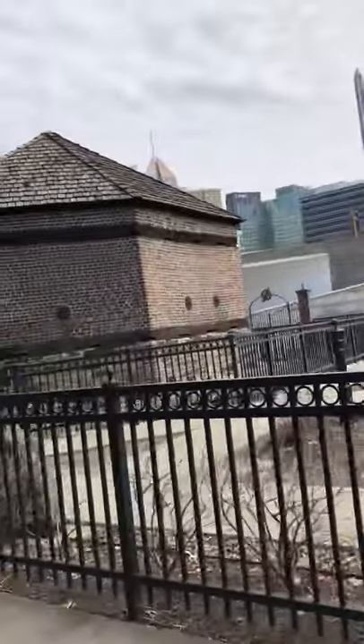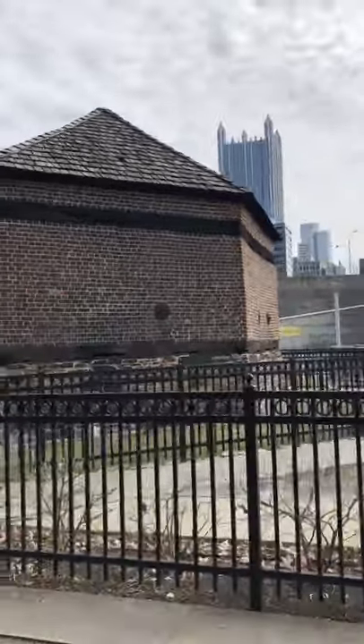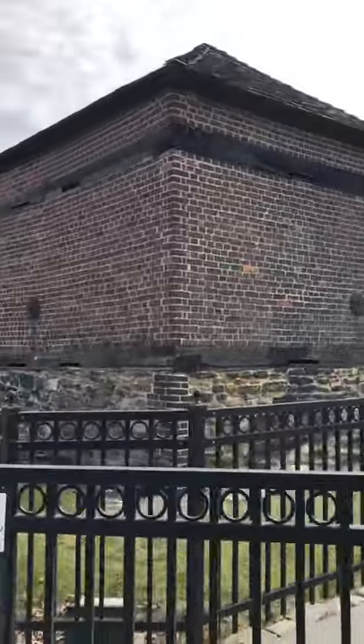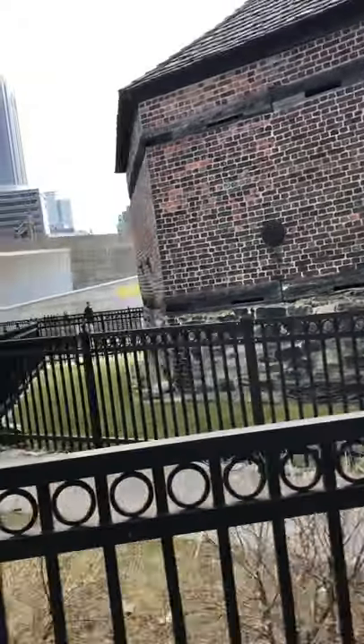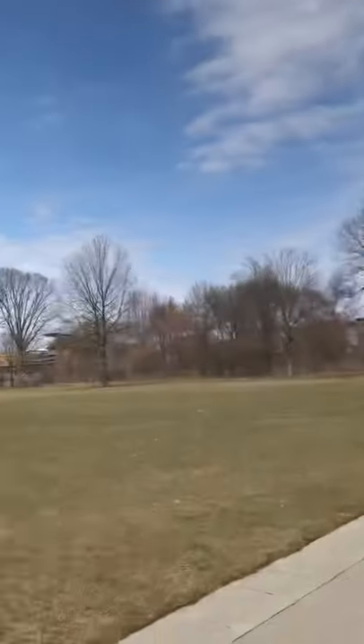The fort itself would have been back there, where the museum is. So this was a forward defensive post outside the walls of the fort. And if you look at the building itself, you'll see that there are slots on the top and along the middle here — those are for soldiers inside to shoot out at whoever is coming from the point, which, of course, the Great Point of Pittsburgh is right behind me.